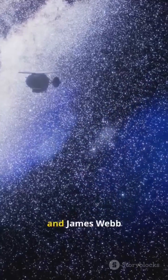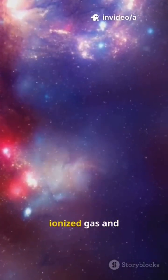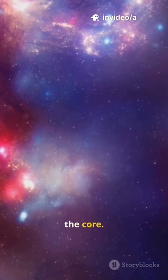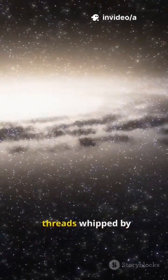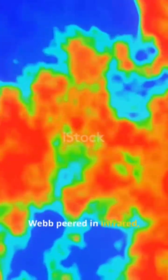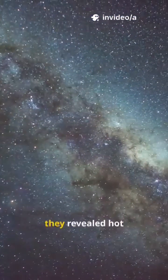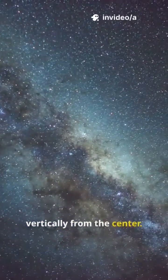Here is how Hubble and James Webb uncovered it. Hubble mapped ionized gas and shock fronts near the core. It traced filaments, threads whipped by past bursts of energy. Webb peered in infrared, cutting through dust that hides the core. Together, they revealed hot gas streaming vertically from the center.